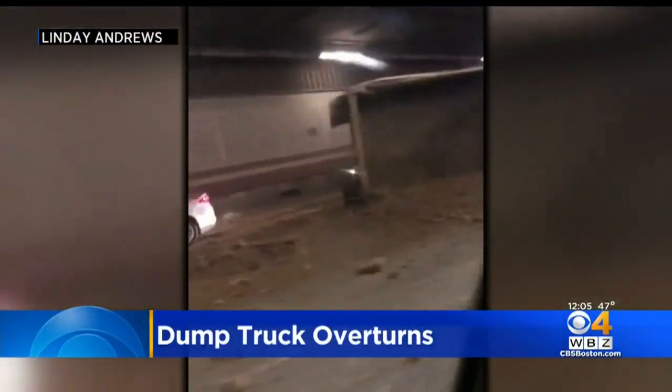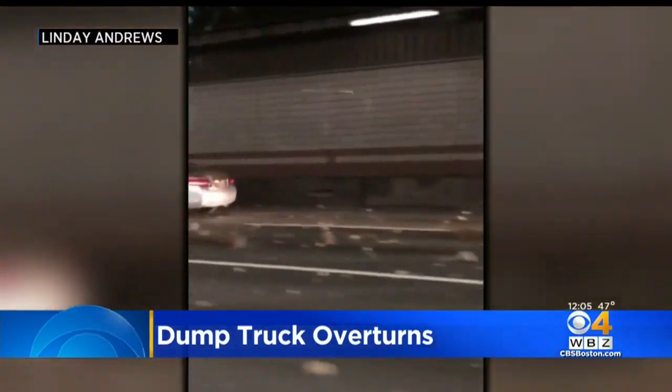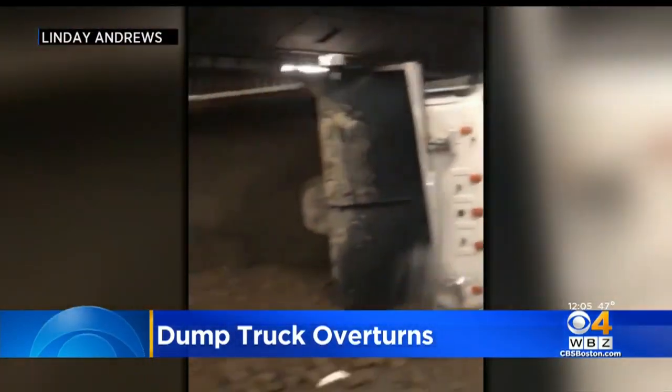Big backups on the expressway this morning after a dump truck overturned inside the O'Neill Tunnel. Someone passing by the crash took this video. You can see all the gravel and dirt all over the road.